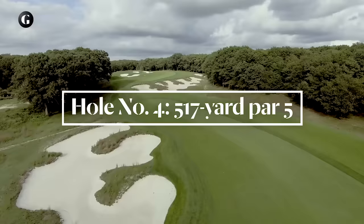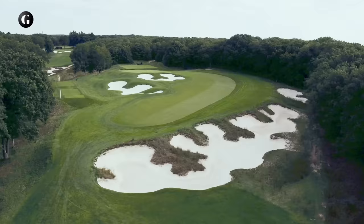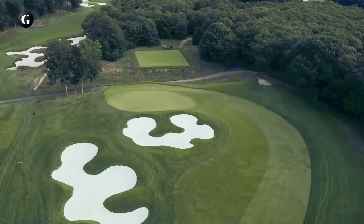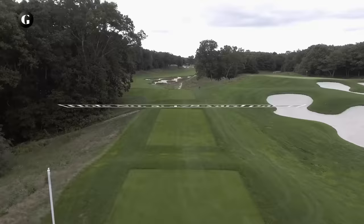If the short par 5 fourth brings to mind Pine Valley, that's deliberate. The Black's design was a 1935 collaboration between Park Superintendent Joe Burbick, who lived on the property, and golf architect A.W. Tillinghast, who served as design consultant for $50 per day for 15 days. Tillinghast later wrote that it was Burbick who envisioned the Black course be something comparable to Pine Valley as a great test of golf. Thus, the dramatic bunkering on this hole and elsewhere — most of it re-established and enhanced by Reese Jones.